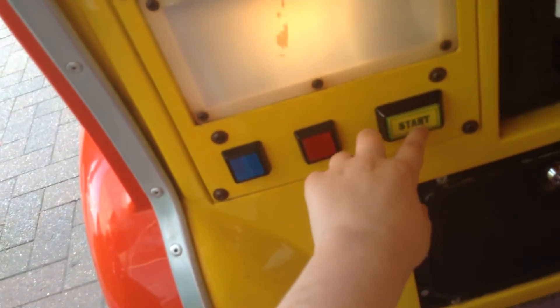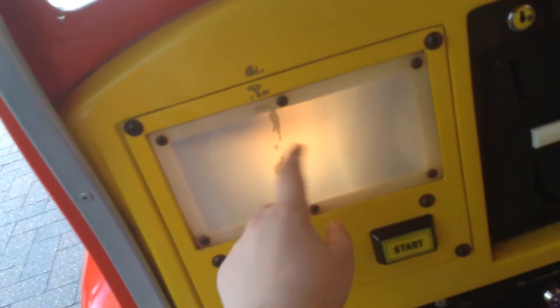Yee-haw! Now have another go. Oh, I never saw Fred say that. The buttons don't even work.